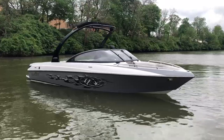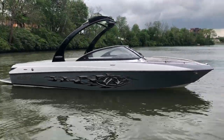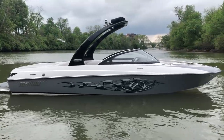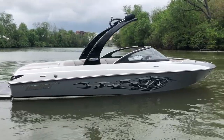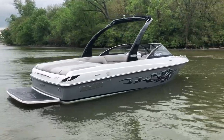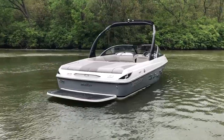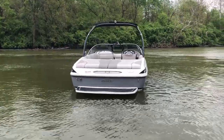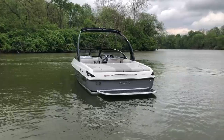It also includes a tandem axle trailer to match the titanium gray. Performance features include the power wedge and a three-tank ballast system. It's in awesome shape inside and out — really hard to find anything to point out, as the previous owner took really good care of it. It is a one-owner boat. Let's hop inside and check out some of the features on this VLX.